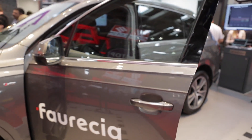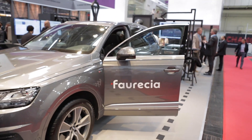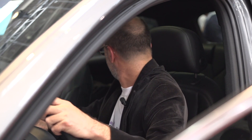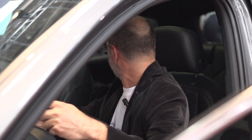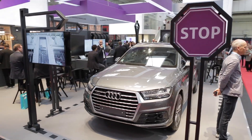The first use case I'm going to demonstrate is about driver distraction. I'm driving on the road and I have my kids in the back that are a bit noisy, so I turn to say, "Hey kids, please, you should be quiet." I then feel a vibration in the seat reminding me I should be looking at the road. This haptic vibration is a much faster way of giving feedback to the driver than having an alarm or some noise.